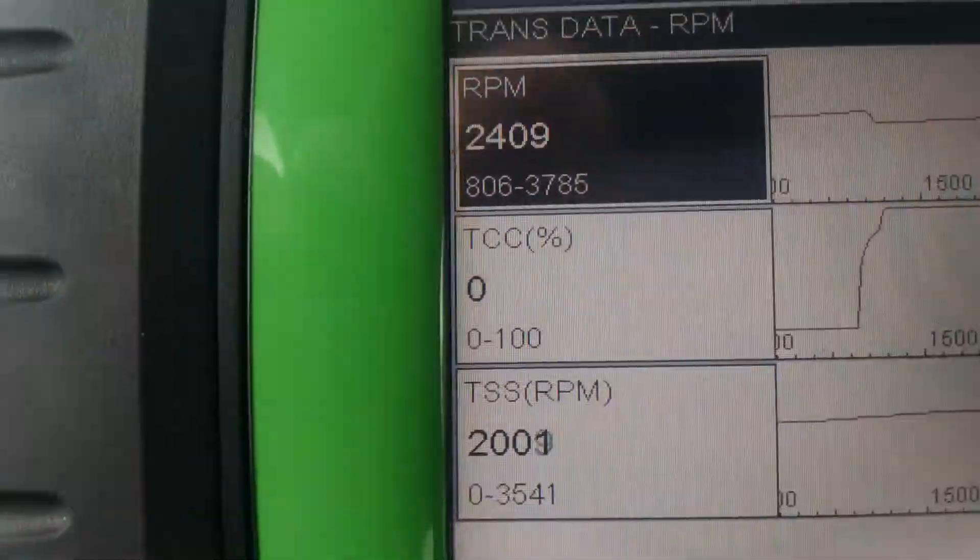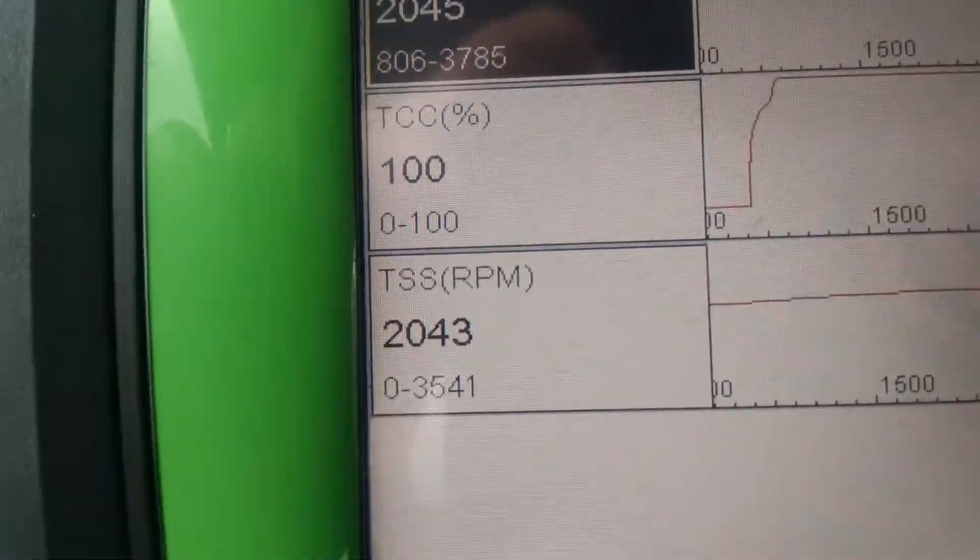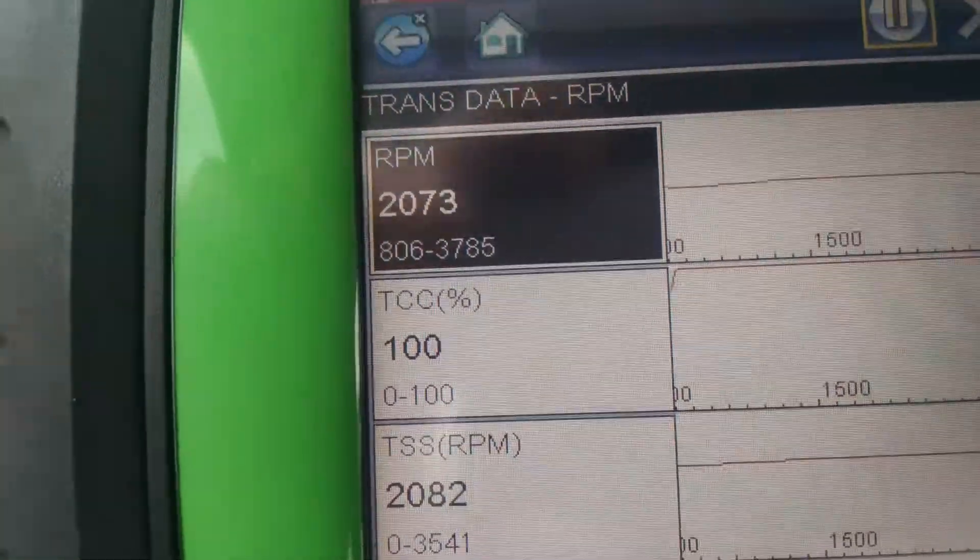Let's see if we can get this thing to apply again here. Okay, there it is — that's what you want to see right there. Thanks for watching.